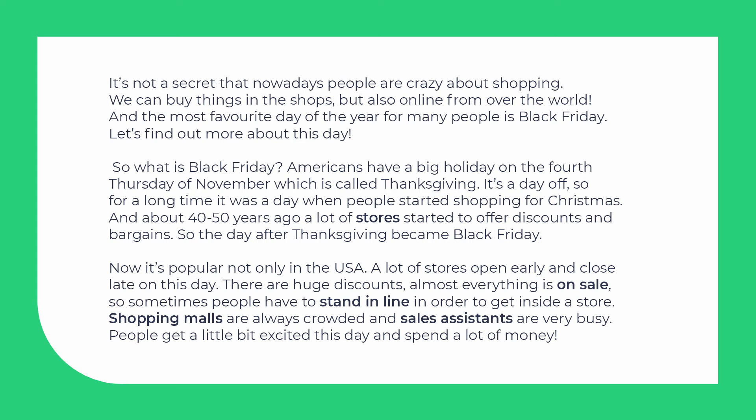So for a long time it was a day when people started shopping for Christmas. And about 40-50 years ago a lot of stores started to offer discounts and bargains. So the day after Thanksgiving became Black Friday.